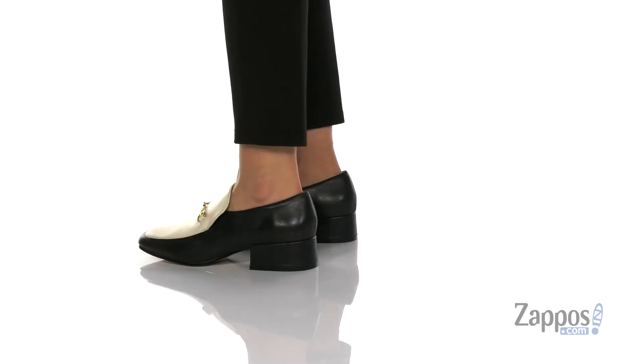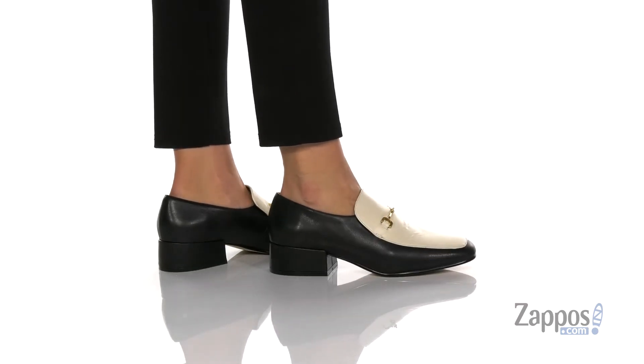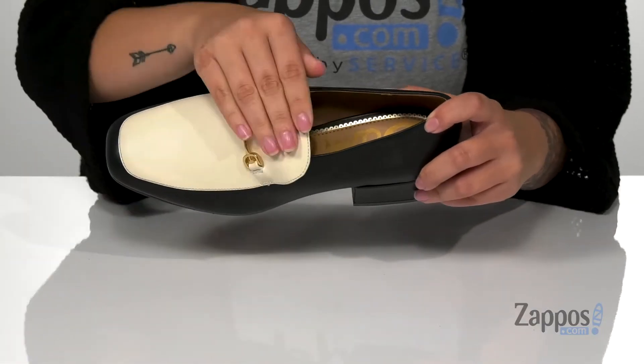These heels have a leather upper with a man-made inner lining that has a smooth finish to it. That footbed is lightly cushioned for comfort, and right under that tongue there is a stretch panel, so you can slip these on pretty easily.